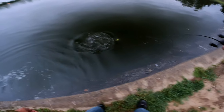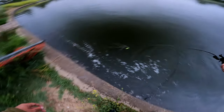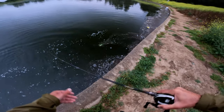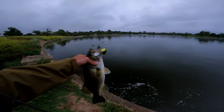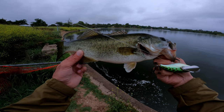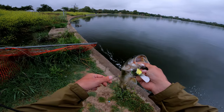Oh, got one right there right in front of me — holy crap, that was unexpected. He's a good one too. Dude, that one got me off guard. Sweet, dude, he got both hooks — got him right at my feet. Look at that Jackal Pompadour. Nice, a nice little topwater fish right there, just over two pounds, very healthy too.